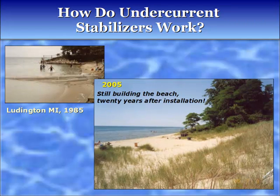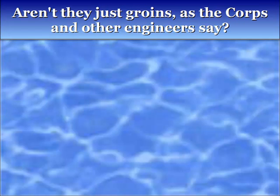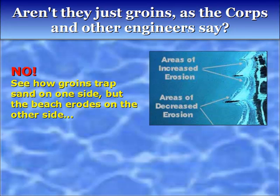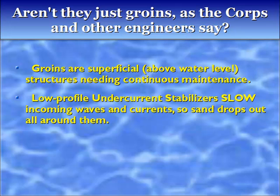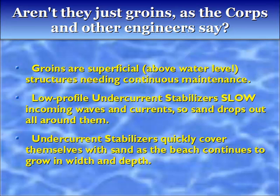Aren't they just groins, as the Corps and other engineers say? No. See how groins trap the sand on one side but the beach erodes on the other side. Groins are superficial structures needing continuous maintenance. Low-profile undercurrent stabilizers slow incoming waves and currents so sand drops out all around them, and they quickly cover themselves with sand as the beach continues to grow in width and depth.